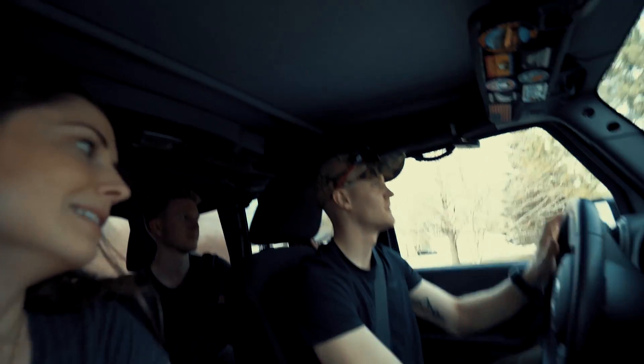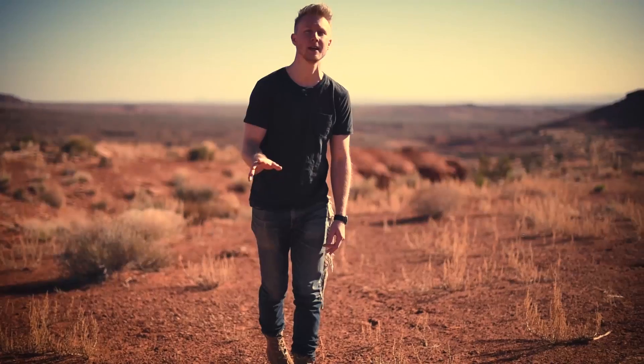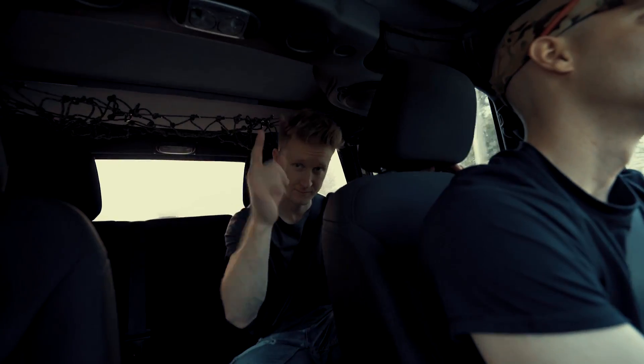On top of that, I bought my very first property - a chapel of all things. I'll be renovating it into a home with the help of my family. I got my brothers here: Neil, who's the engineer, and Alex, who's the creative one.